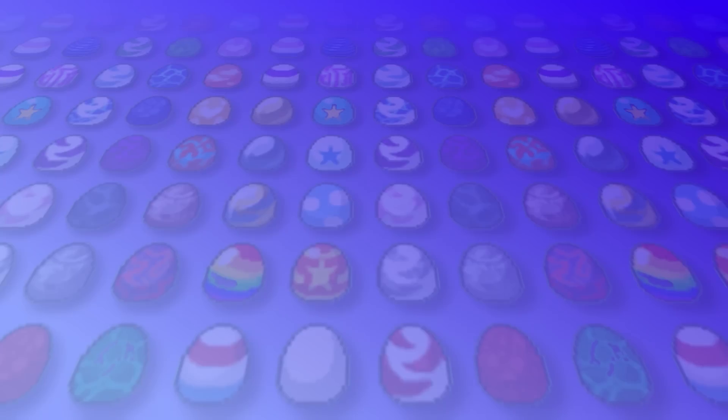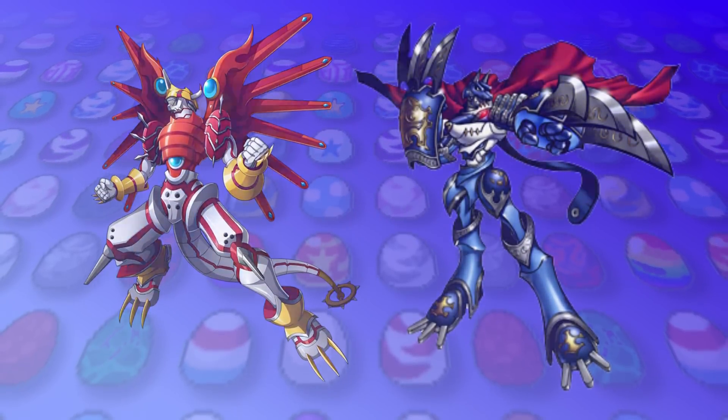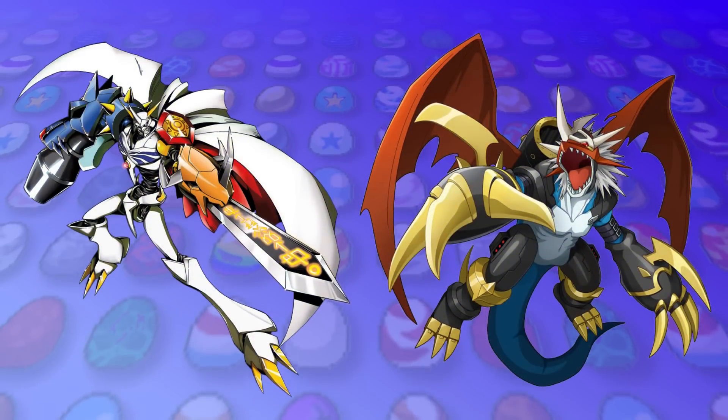An idea I always really liked was kinda following suit from Adventure, which Data Squad does homage slightly, would be to give ShineGreymon and MirageGalgamon their very own Fusion or DNA Digivolution alongside Omnimon and Imperialdramon. But just one form isn't enough, so on today's video I'm gonna be giving the Digimon Data Squad or Digimon Savers partners their very own DNA Digivolutions.